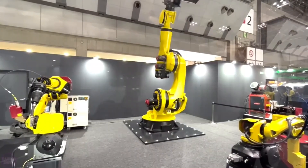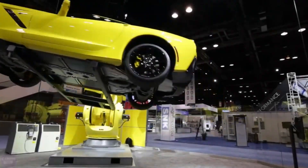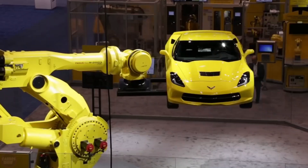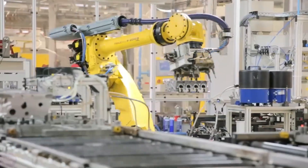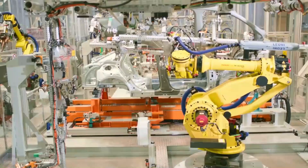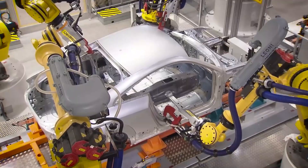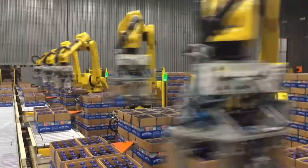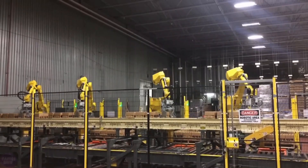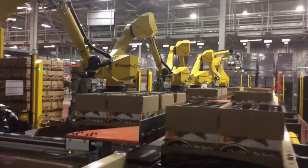Industry titans like Apple, Boeing, Coca-Cola, Toyota Motor Corporation, and General Motors are among their clientele, solidifying FANUC's status as a premier provider of cutting-edge robotic solutions. These partnerships underscore FANUC's ability to tailor unique solutions to meet the demands of diverse industries. By 2023, FANUC had delivered nearly 700,000 industrial robots worldwide, cementing its position as a dominant force in the global market with an impressive 65% market share.